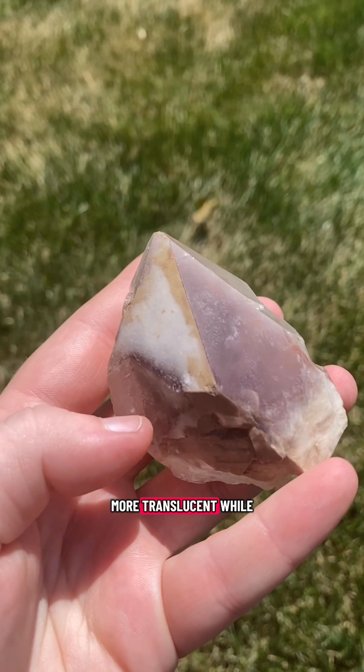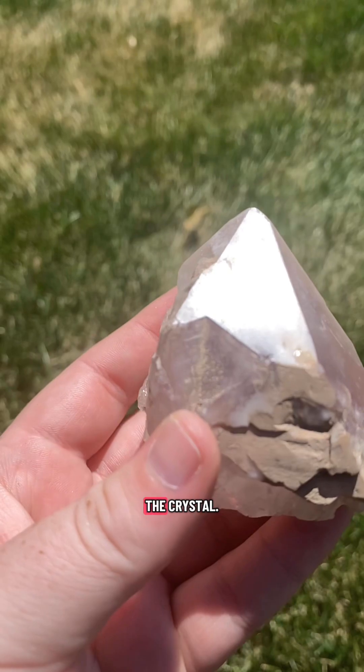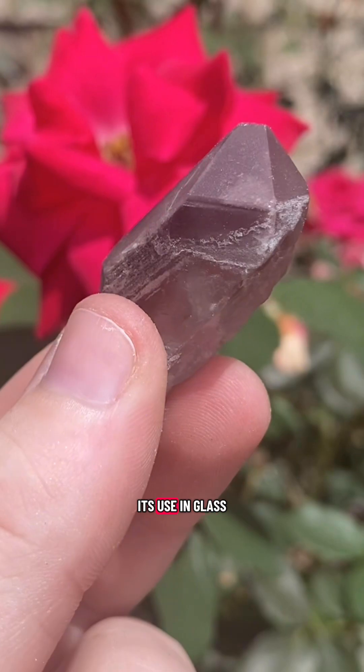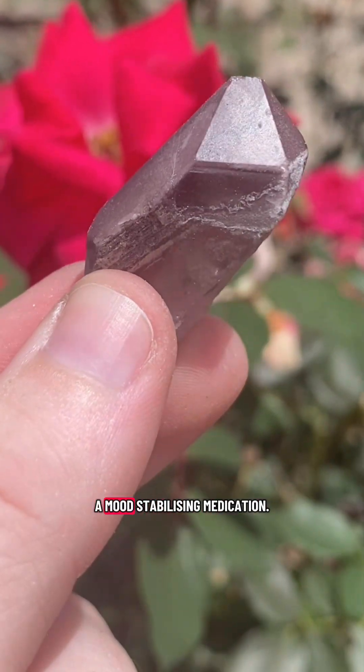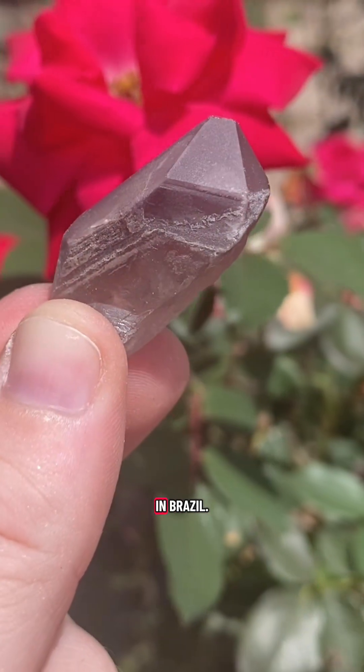Some pieces are more translucent, while others have a soft, milky, or veil-like quality within the crystal. Lithium is commonly mined all over the world for its use in glass, batteries, and as a mood-stabilizing medication. However, lithium quartz is only mined in Brazil.